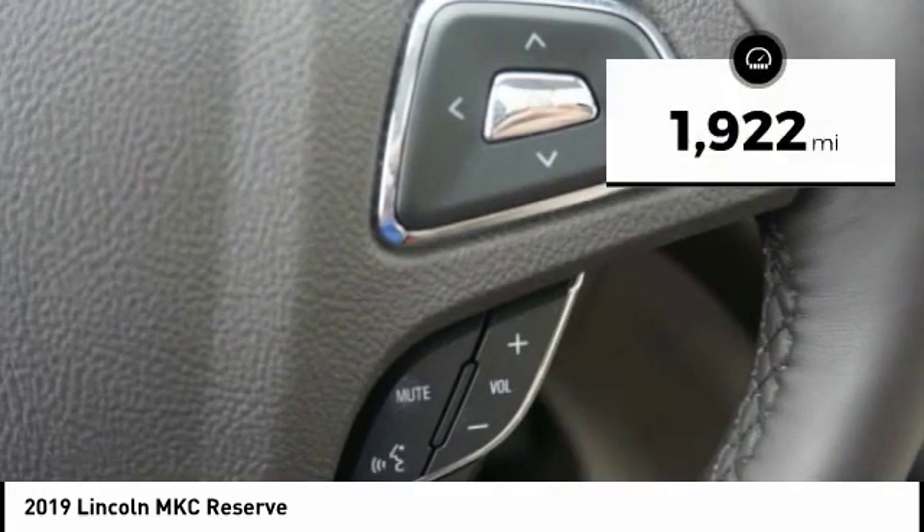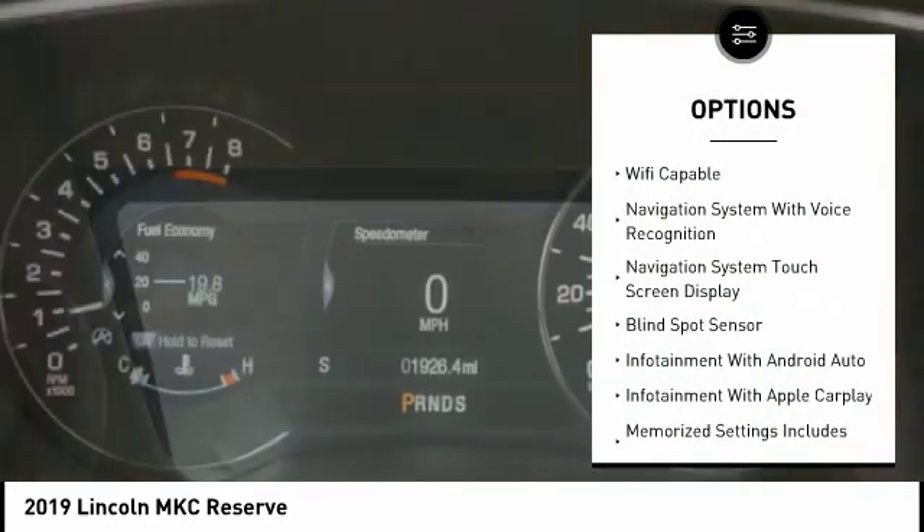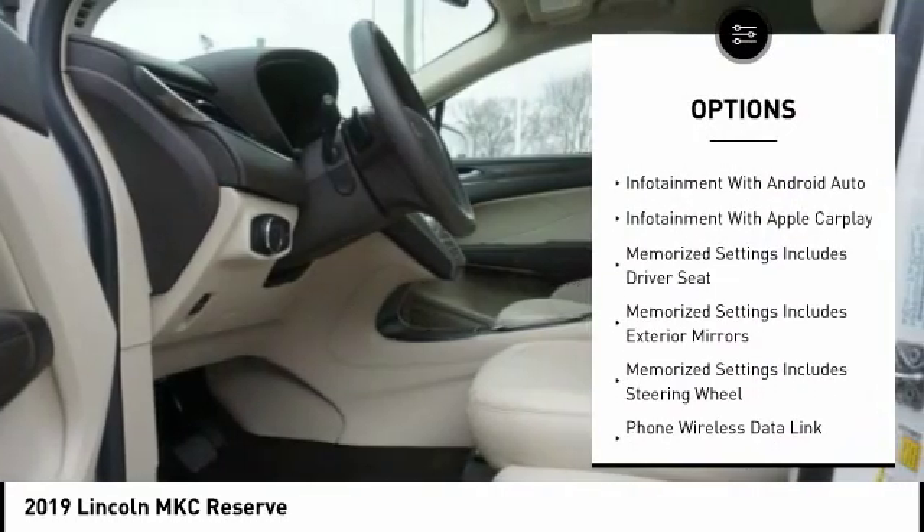This vehicle has less than 2,000 miles. Here are some of this vehicle's great options: keyless entry, remote engine start, leather trim seats, traction control.